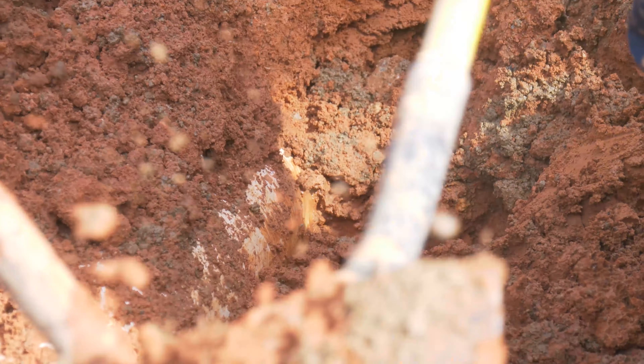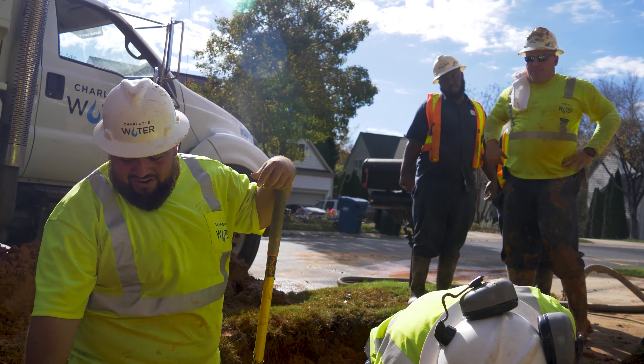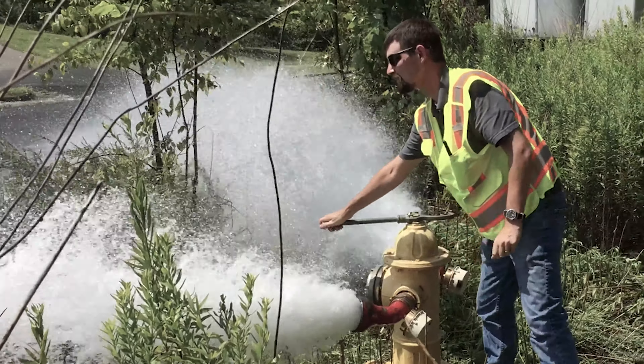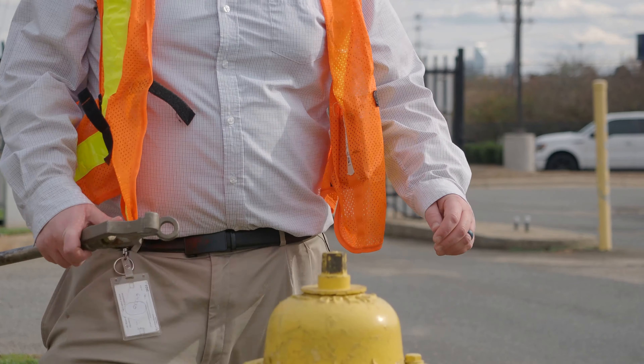One of the things that I think a lot of people don't realize is Charlotte Water is a 24-7 operation. That's something that I really like to highlight because I think a lot of people just don't think about it when they get water from their tap — there's a person making sure that gets there.